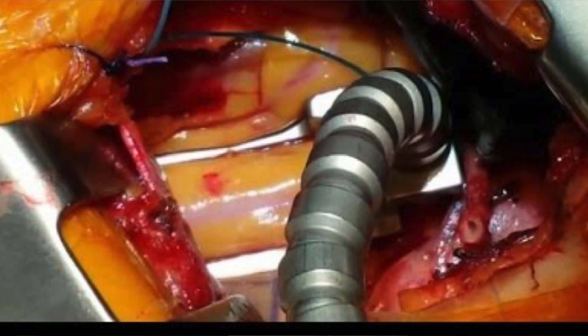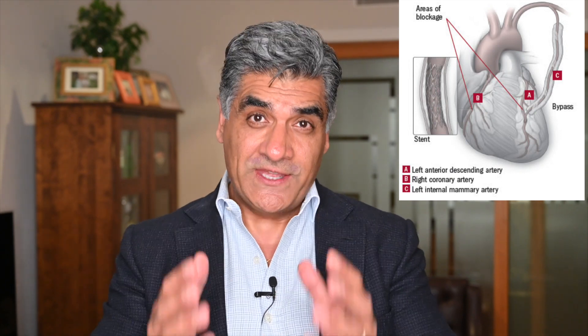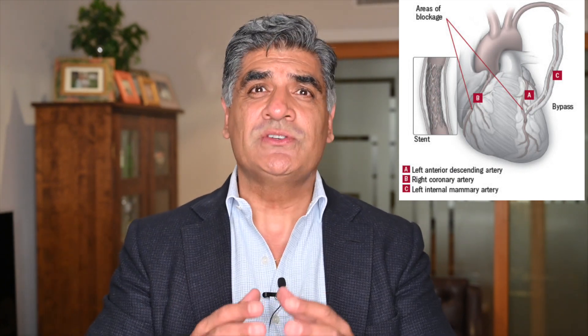Now, the traditional type of keyhole bypass graft that we perform is something called MIDCAB, or minimally invasive direct coronary bypass grafting. The typical procedure that we do here is a small cut between the ribs on the left-hand side. We harvest an artery from behind the breastbone called the left internal mammary artery, and we sew it to an artery on the front of the heart called the left anterior descending artery — LIMA to LAD. This combination seems to confer the best long-term result and the best survival benefit for patients with coronary artery disease.